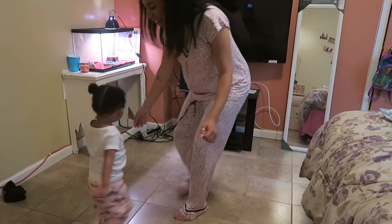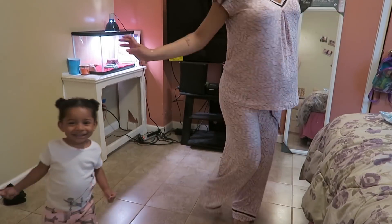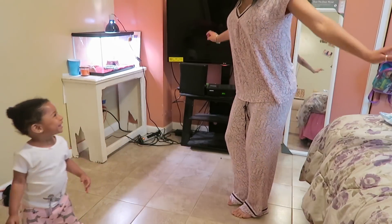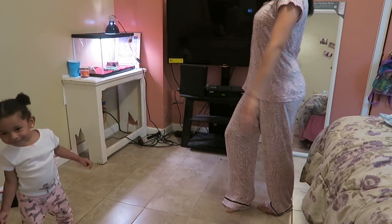I know we were supposed to be putting our clothes on, but Zoe's song came on and we had a dance party. We actually do this a lot, and I think it's one of the ways that I stay in shape. We just love dancing.